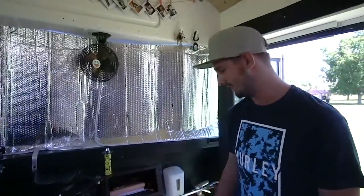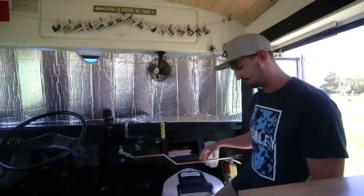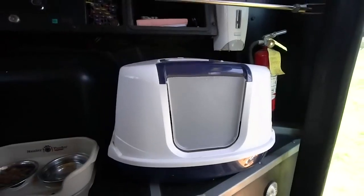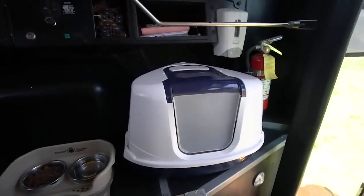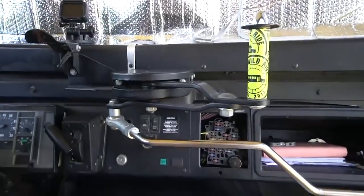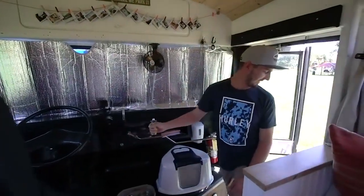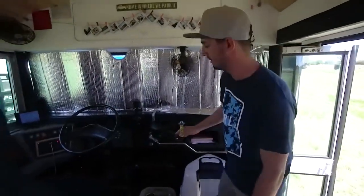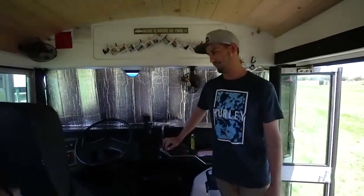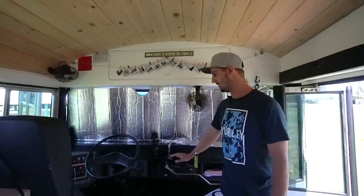We keep the cat stuff up front when we're parked, but when driving we put it back in the shower so it doesn't go all over the place. We kept the original bus door — that's one of our favorite parts, being able to still close it. People think it's not very practical because air blows through it, but we like keeping the front as original as possible.